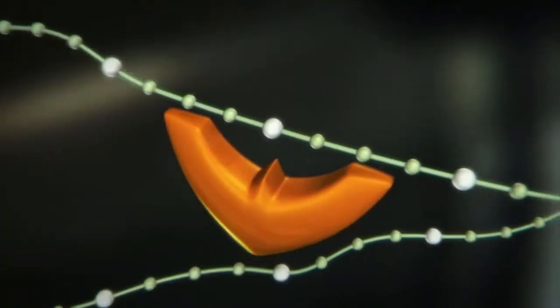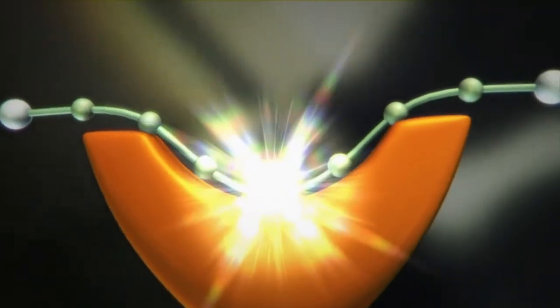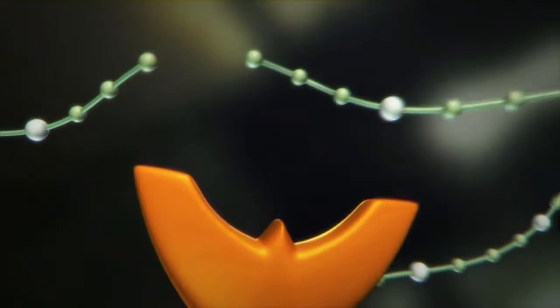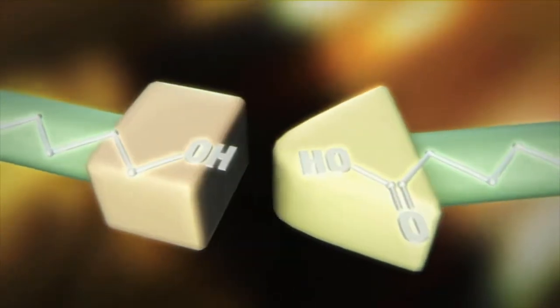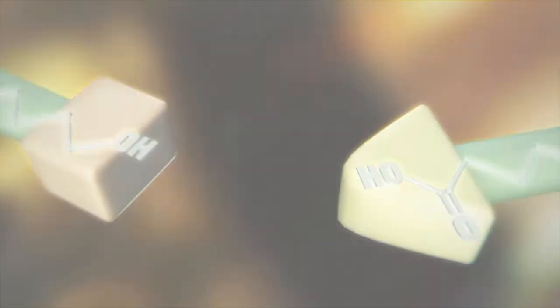This can only happen if the chain molecules contain bonds that can be broken by hydrolysis, such as ester bonds. Hydrolysis splits or cleaves these bonds into an alcohol and an organic acid with the addition of water.